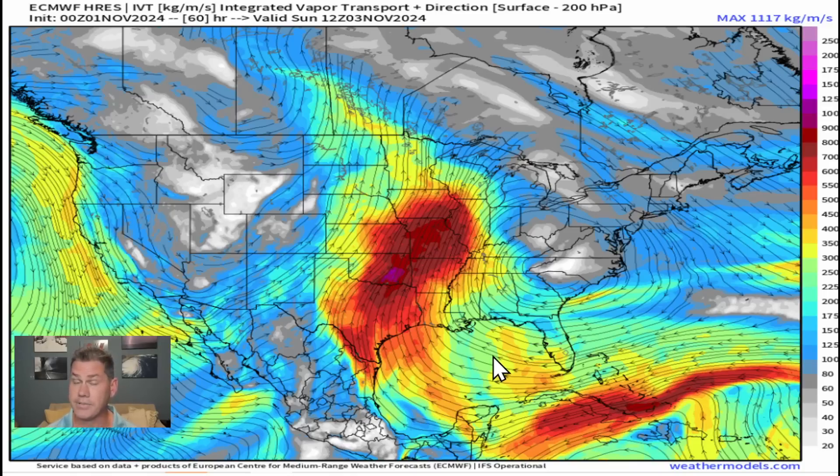We have a very active setup ahead with a significant dip in the jet stream that's going to cause multiple days of severe weather and very heavy rainfall. Plus out in the tropics, the Caribbean looks to get active yet again with another potential storm heading into the Gulf of Mexico. Let's take a look at the setup going forward.